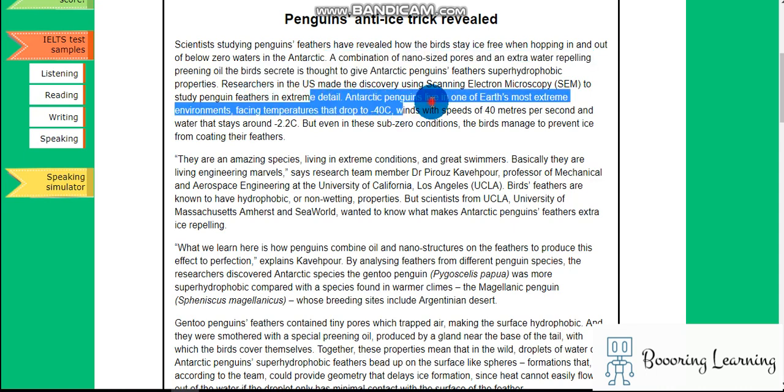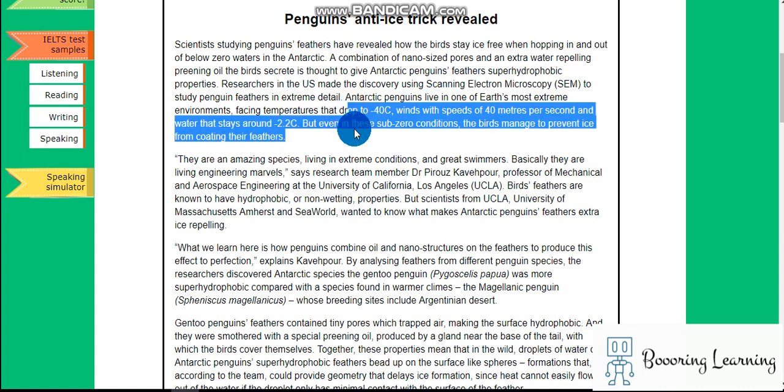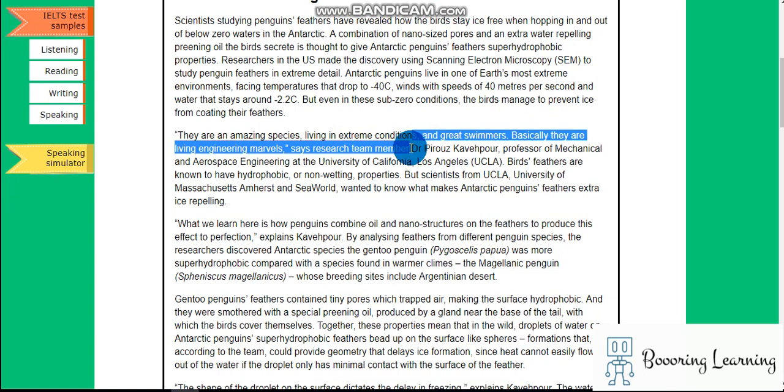Antarctic penguins live in one of Earth's most extreme environments, facing temperatures that drop to minus fourteen degrees, winds with speeds of forty meters per second, and water that stays around zero. But even in these sub-zero conditions, the birds manage to prevent ice from coating their feathers. They are an amazing species living in extreme conditions and great swimmers — basically living engineering marvels, says a research team member.